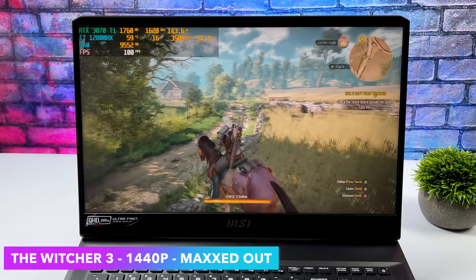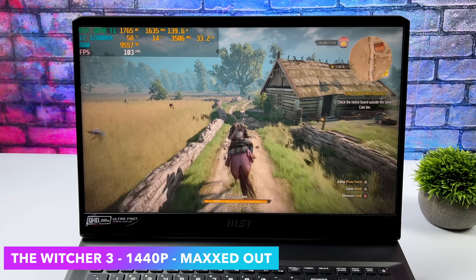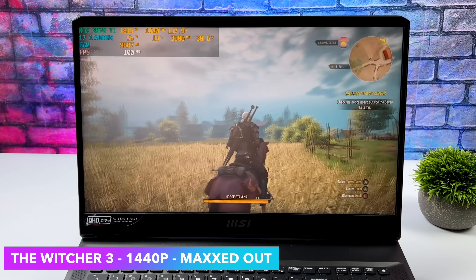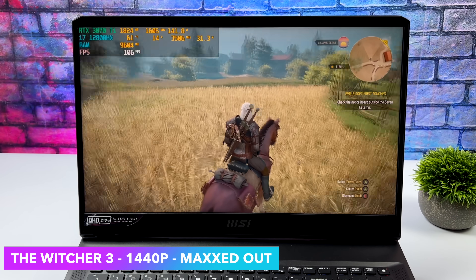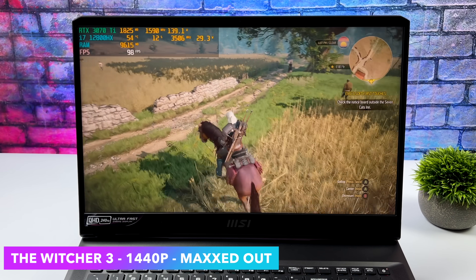We've got The Witcher 3 at 1440p, totally maxed out — Hairworks on, everything at max. It came out a long time ago but it still looks absolutely amazing, especially at ultra settings with these higher resolutions. I knew we'd have a good time with this game, and it definitely delivered.